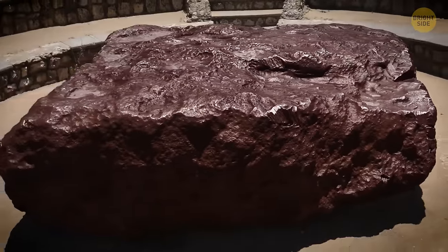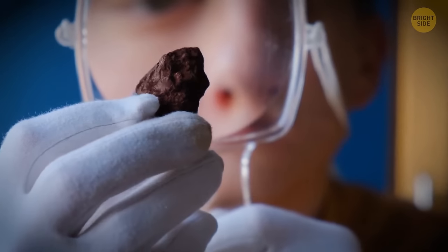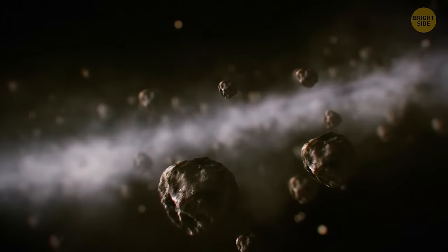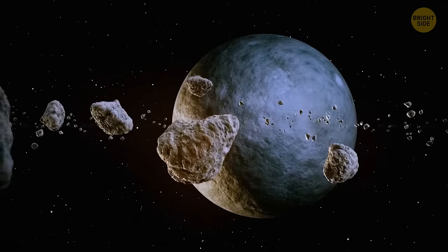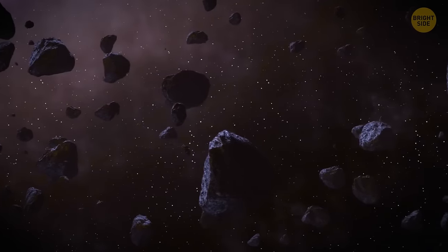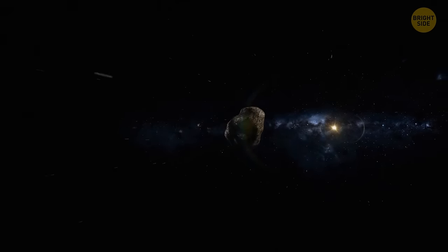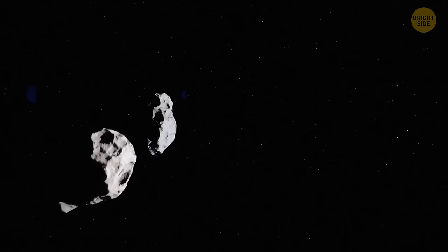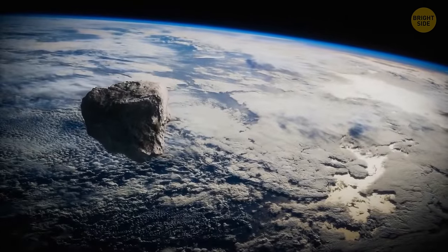Researchers are still not quite sure where the meteorite came from or how long it's been on Earth, but they've got some guesses. Our solar system used to be a swirling mix of dust and chondrite rocks. Gravity formed planets, but there were some leftovers that ended up in a massive asteroid belt. The Maribro meteorite likely took a detour from the asteroid belt between Mars and Jupiter, got bumped out by colliding asteroids, and one fine day decided to crash into Earth.